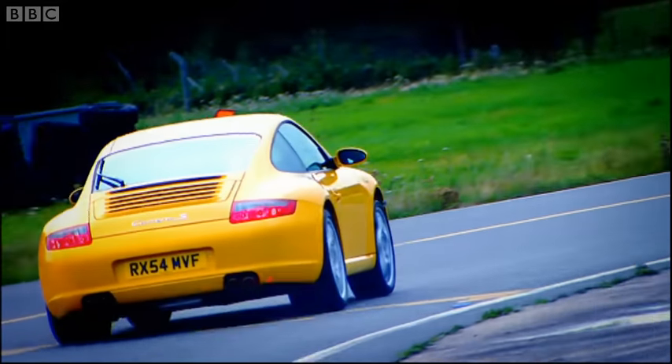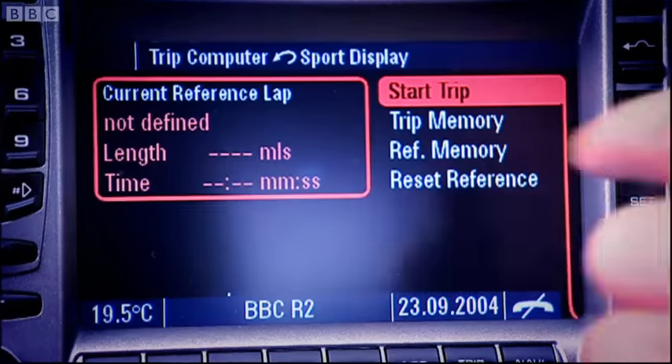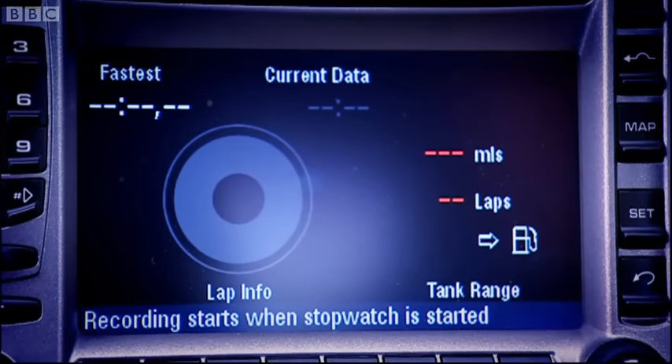Look at this. This is something I've never seen before on a road car. You can programme the on-board computer with the length of the lap that you're about to do, and then it stores your times and you can show them to your friends later. Of course, they won't be your friends anymore - but what a thing. What a gadget, what a tool.